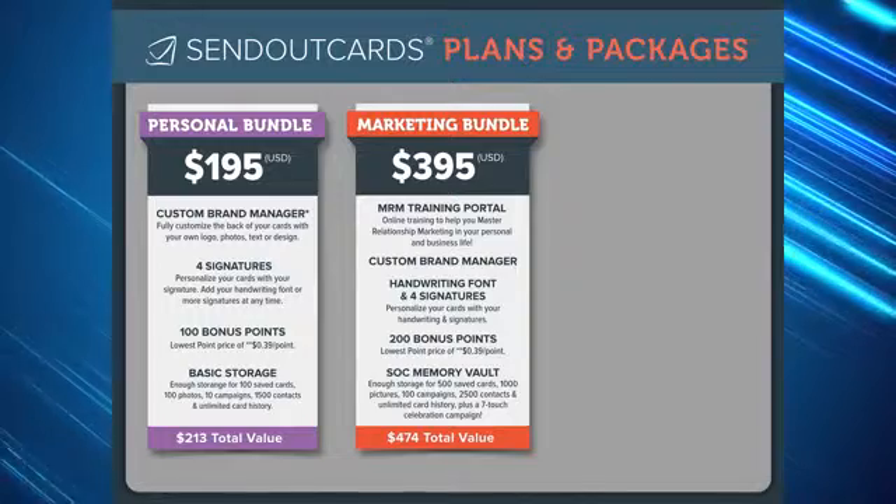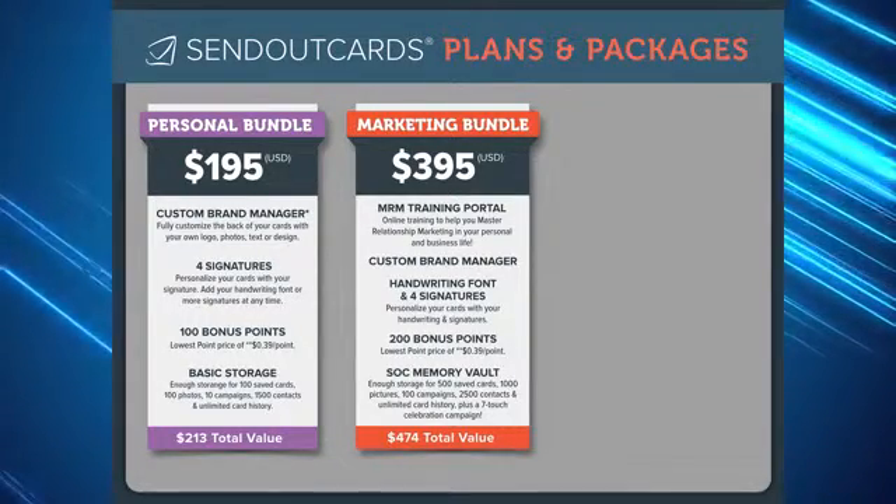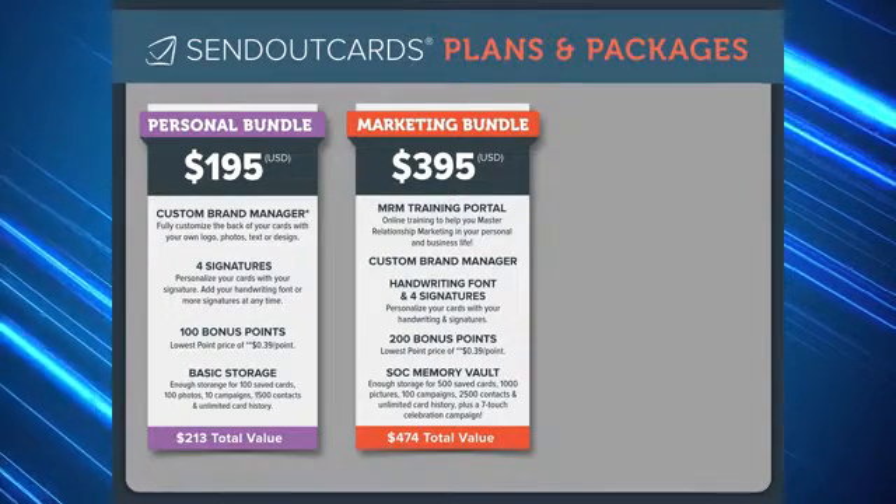The marketing bundle is stocked with all of our favorite products. This bundle includes access to our master relationship marketing training portal, which will help you learn how to better your business, no matter what that business is.